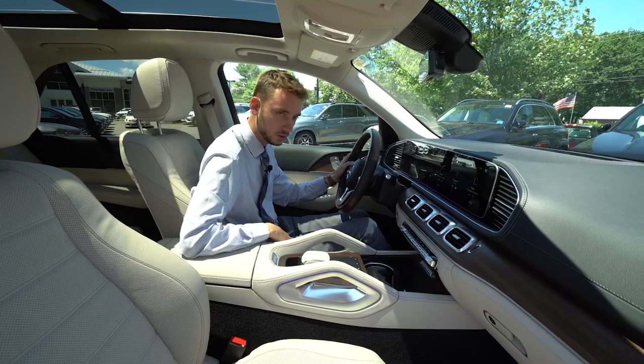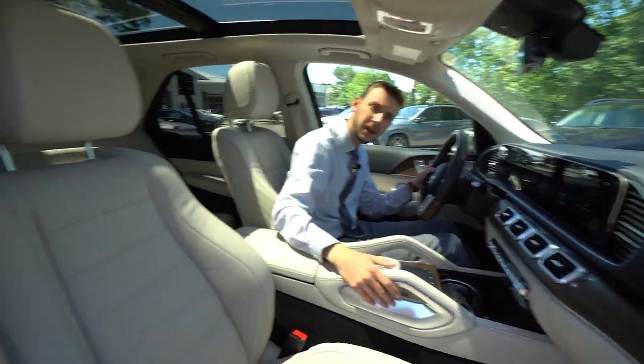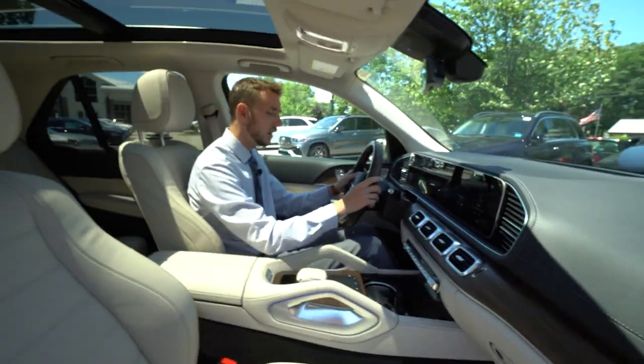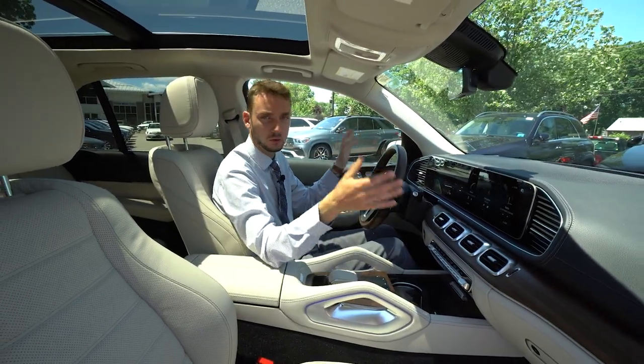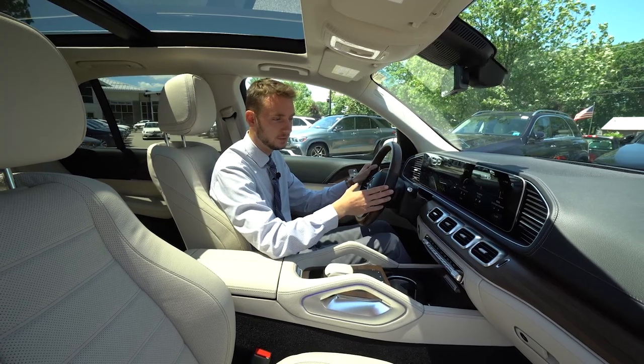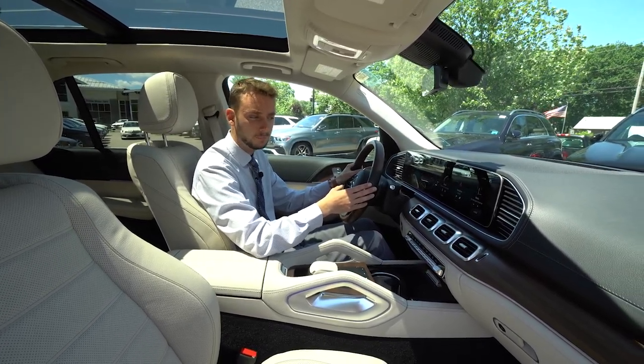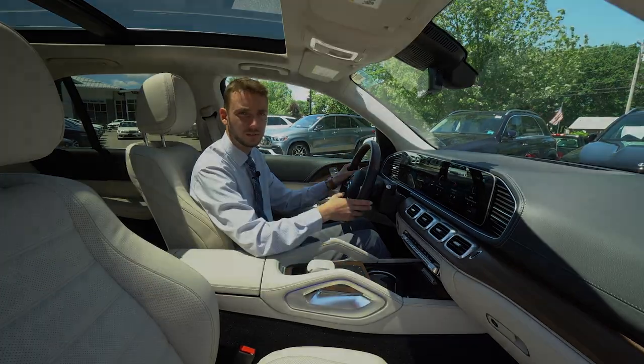Dual zone climate control and a beautiful panoramic roof — two big pieces of glass that really open up the cabin. Anyway, what I wanted to do is just give you a quick little video tour of the vehicle. If you have any questions, call 207-510-2253. I hope you enjoyed the video. Thanks for watching.